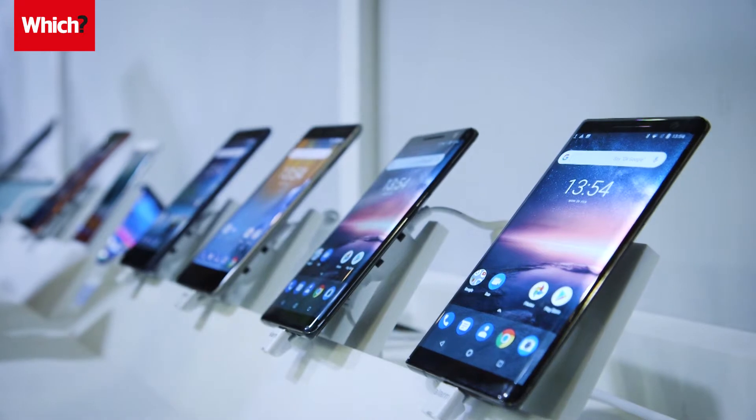An update to Nokia's smartphone range means the brand now offers something whatever your budget. In total, four new smartphones have been unveiled at this year's MWC. Let's take a look at some of their key features.